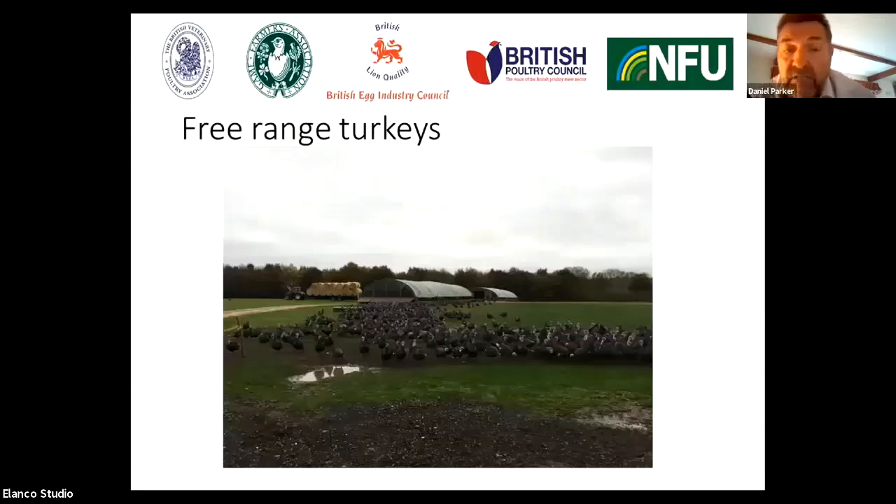Looking at free range turkeys — this is an example where the turkeys are allowed outside. One of the things that is not so good about this particular picture is that we've got pooled water on the range. Pooled water is always a risk because there's an opportunity to invite wild waterfowl to come onto site. They love puddles in which they can dabble, and wild waterfowl are a real risk factor as far as the carriage of avian influenza is concerned.